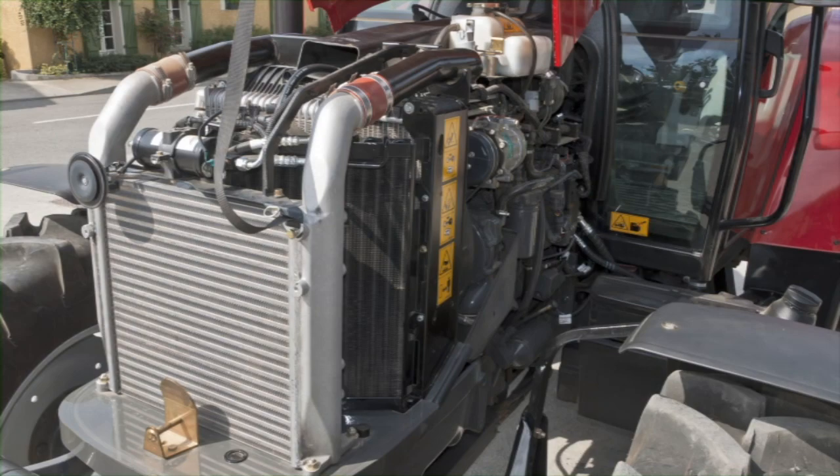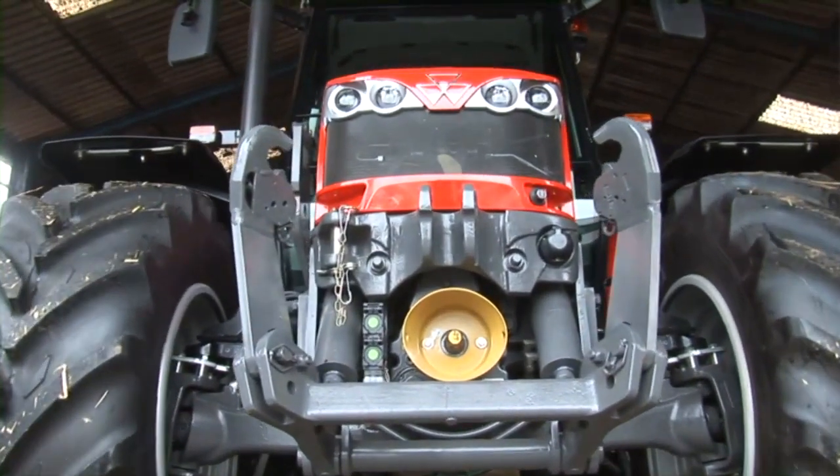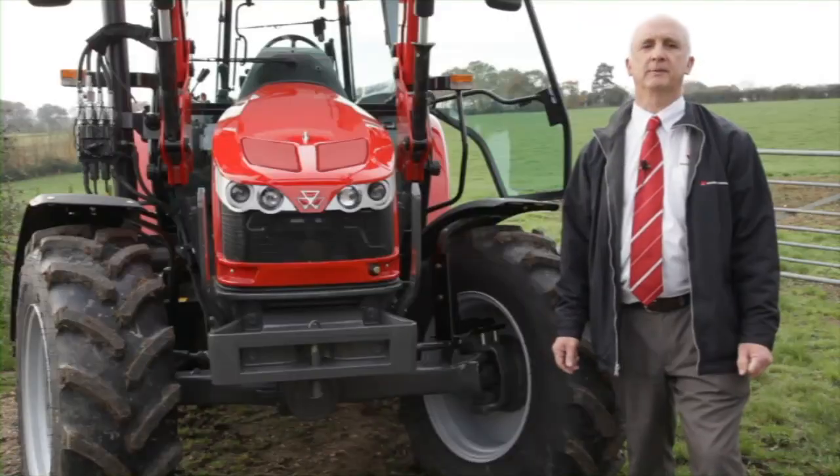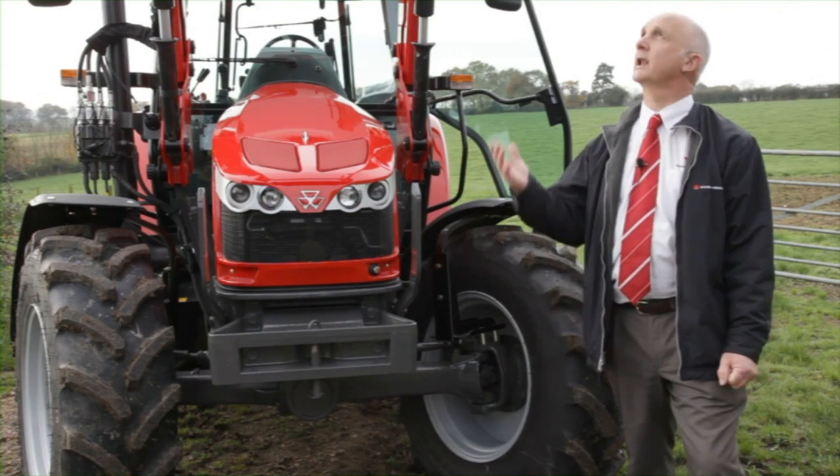Routine servicing of the tractor is only required every 400 hours. This ensures low cost of ownership and maximum uptime. The heavy-duty four-wheel drive front axle has 55 degree turn angle capability and is designed to easily take the loads imposed on it by a loader such as this.